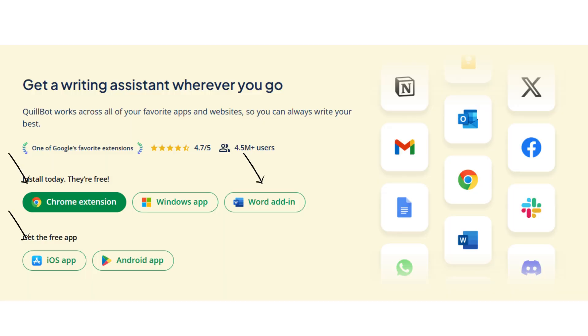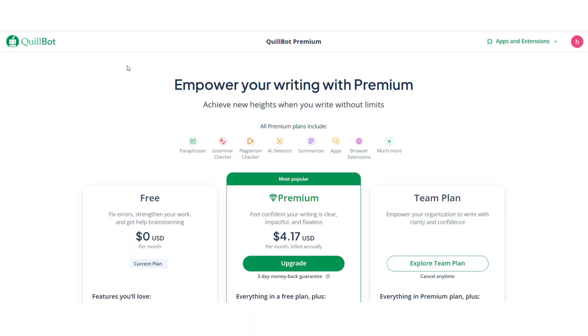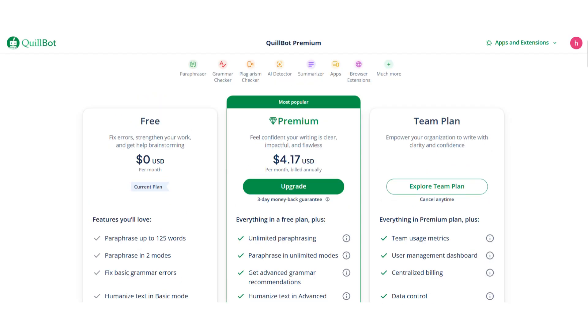It works on Chrome, Word, macOS, iOS, and Android, and syncs with your favorite tools. Quillbot offers a free plan with basic tools and a premium plan from $4.17 a month for unlimited access and advanced features.